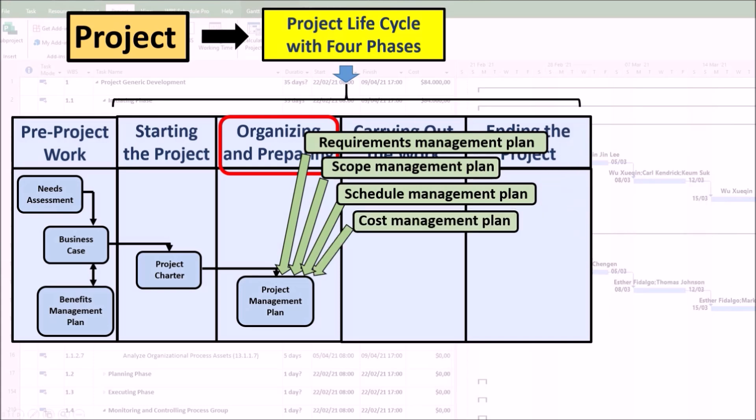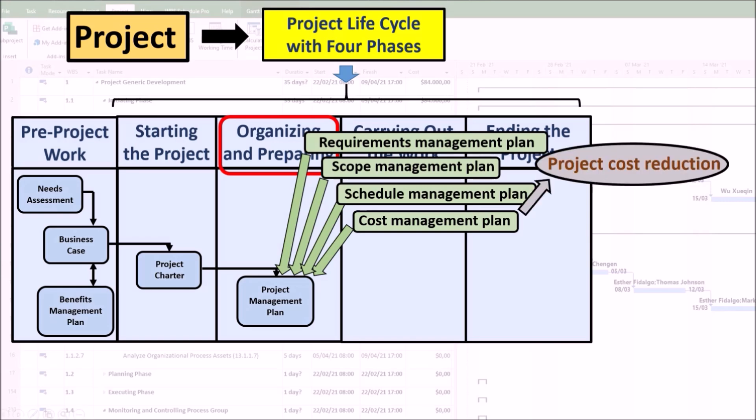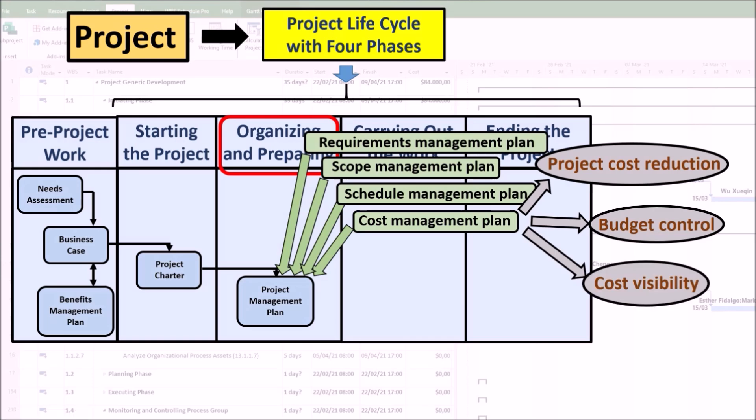The cost management plan establishes how costs will be planned, structured, and controlled. It starts in the initial planning phase and continues until project completion and delivery. It helps the project manager forecast expenses and implement precautionary measures to reduce overall project costs. It helps ensure all costs are accounted for and managed effectively to keep the project within budget, and provides visibility into how much money is being spent on each aspect of the project, preventing delays or overruns.